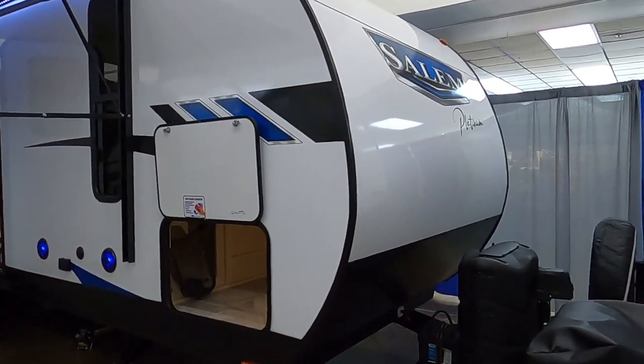Thanks for watching. I decided to take a quick trip down to the Atlanta RV show. It is a huge indoor RV show and I did this last year and went through quite a bit. This year I'm just gonna show you some of my favorites that I run into — it's not gonna be as long as last year, but what a great RV show this is.